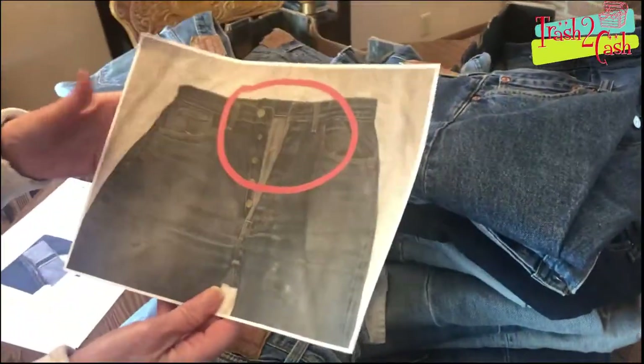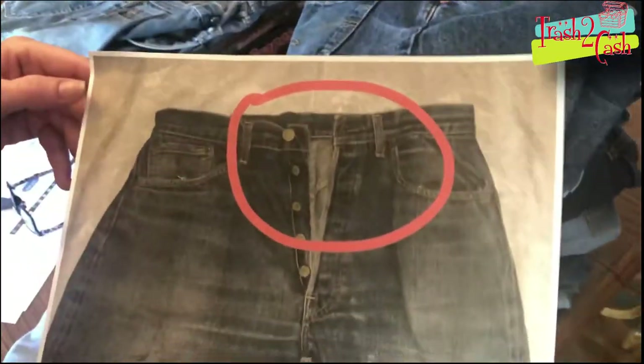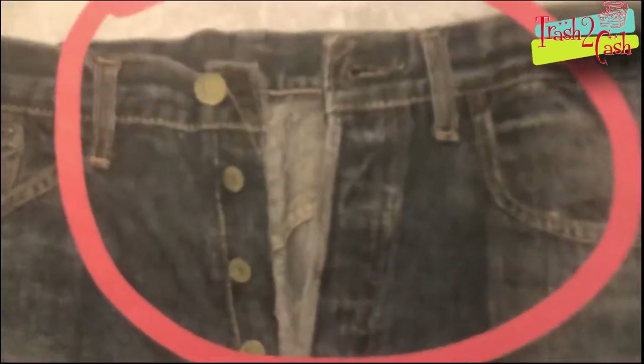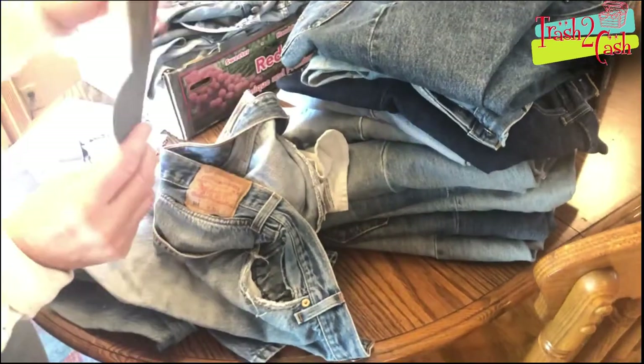Another thing I want to talk about — I circled this here. Right in this area is what they call a V stitch. They did away with that V stitch in 1969. So if you see that V stitch, you know these are older than 1969 — pre-1969.